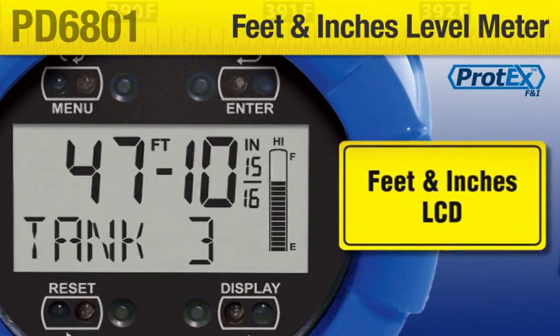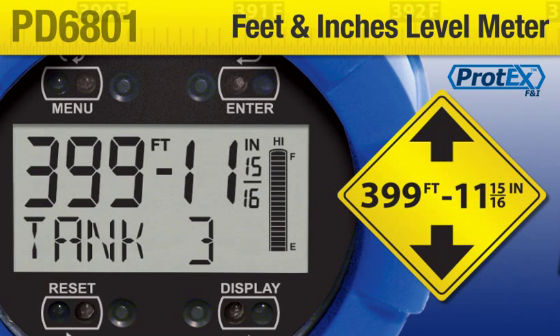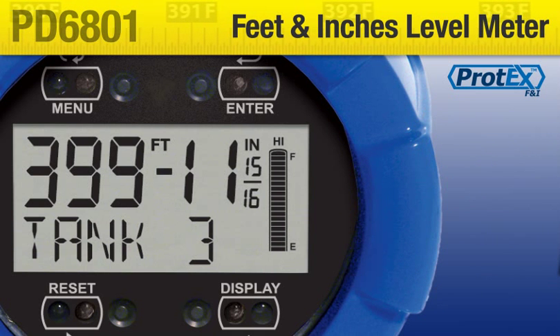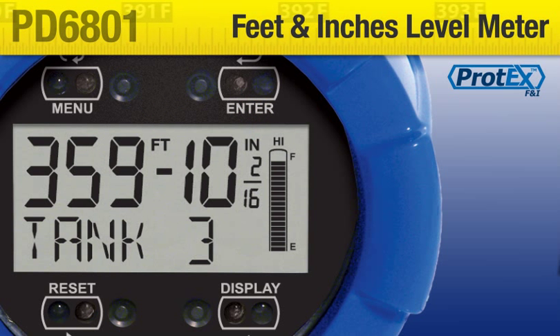Its unique feet and inches LCD can indicate up to 399 feet, 11 and 15/16 inches. It includes unit indicators and a format that makes it easy to read. Feet and inches are clearly labeled. Fractions of an inch are optional, and are programmable for 1/8 or 1/16.